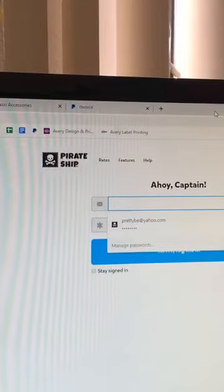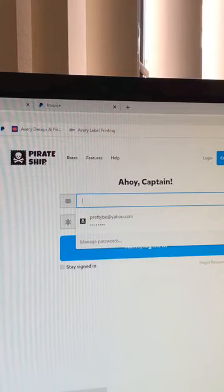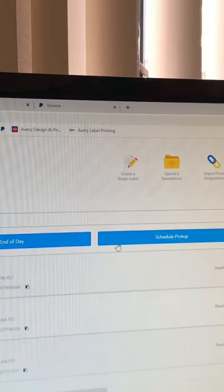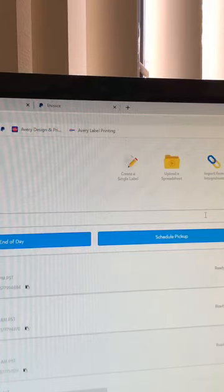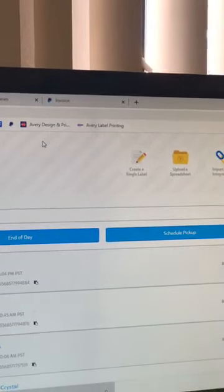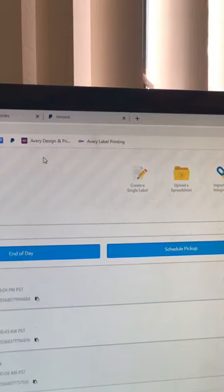What I use to ship is called PirateShip.com. Pirate Ship is free. I use it because it saves me a lot on shipping — it is way, way cheaper than going to the post office. I can do a training on Pirate Ship if you want me to at a later date, but right now I'm going to show you exactly how I ship packages.